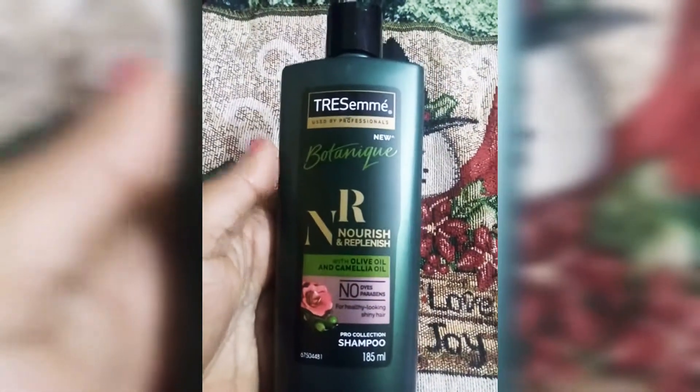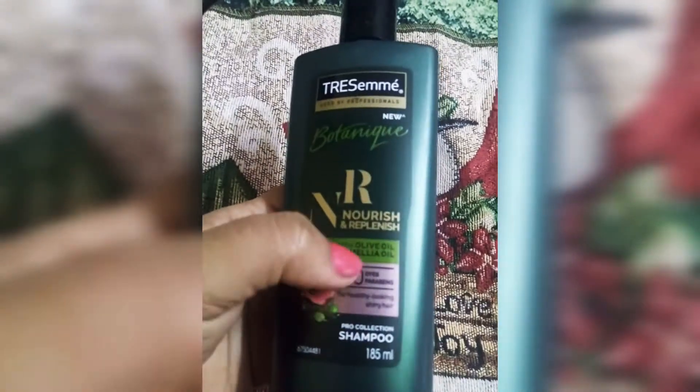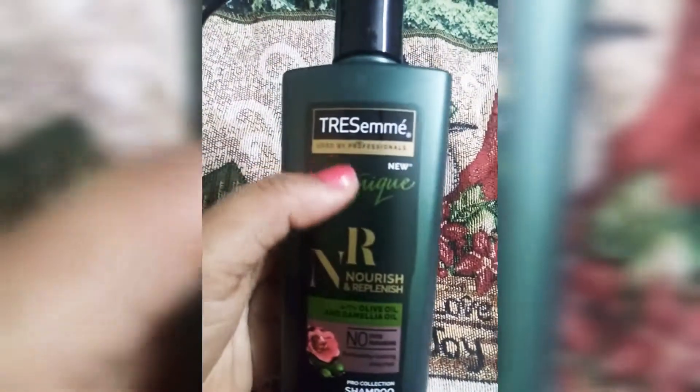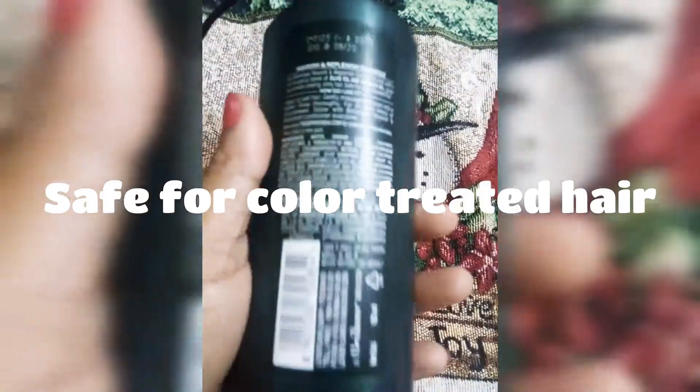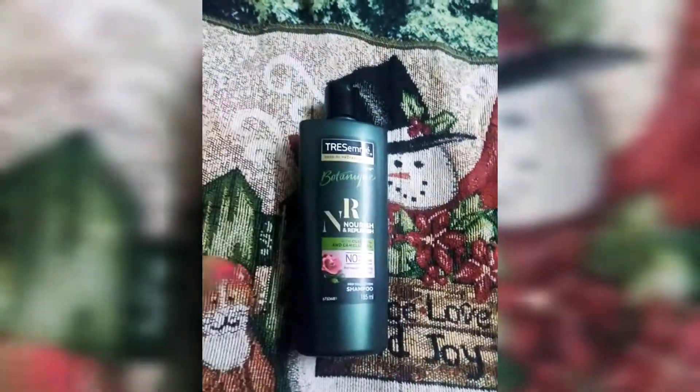If you talk about this shampoo, this is my attraction — it has the best ingredients, which are olive oil and camellia oil. No parabens, no dyes. It is an affordable shampoo. It is also a very good bottle. All the ingredients are listed on the back.